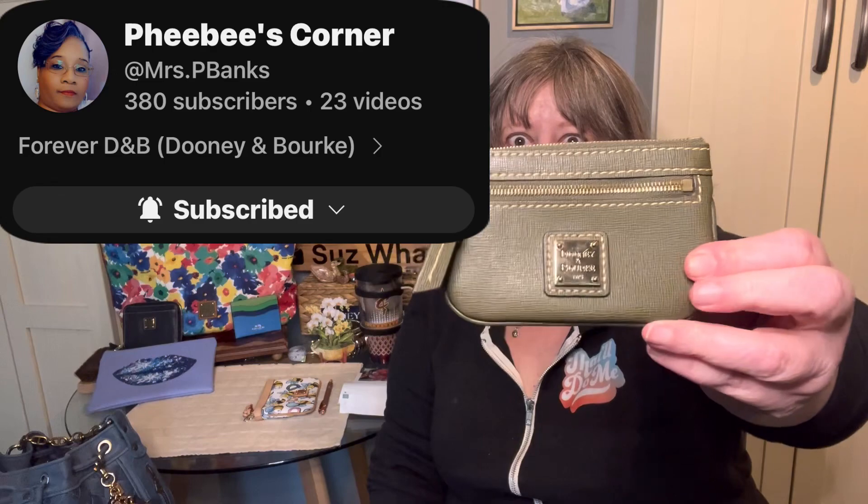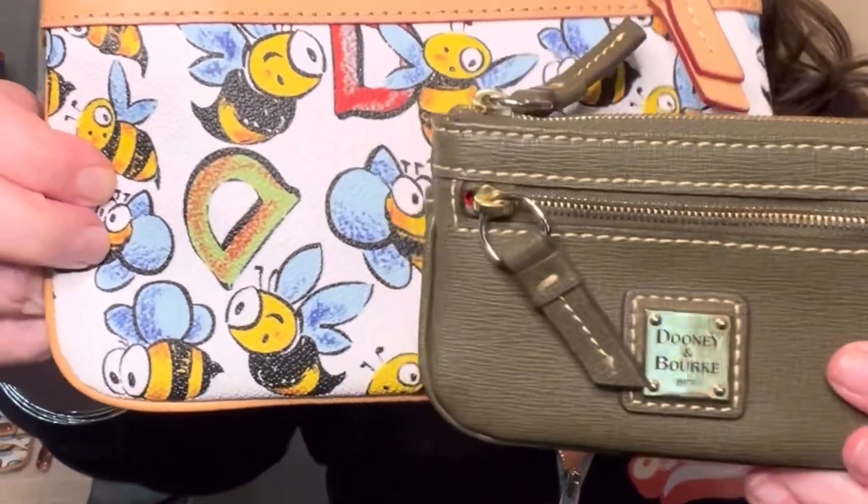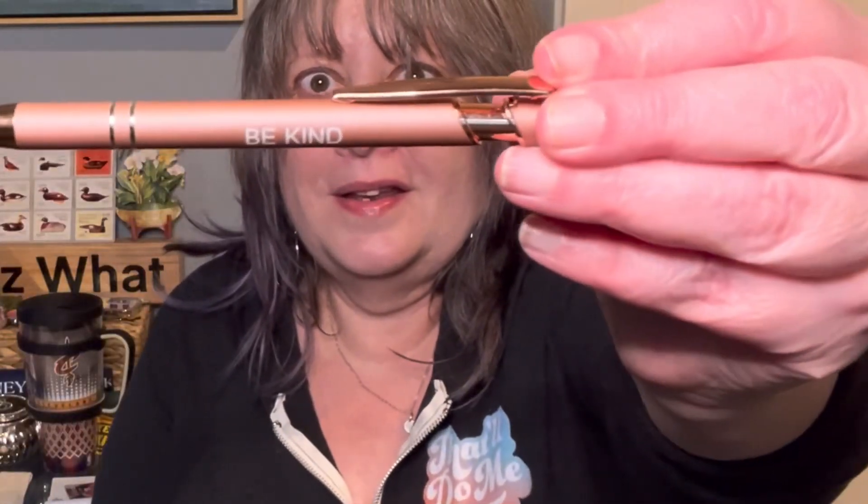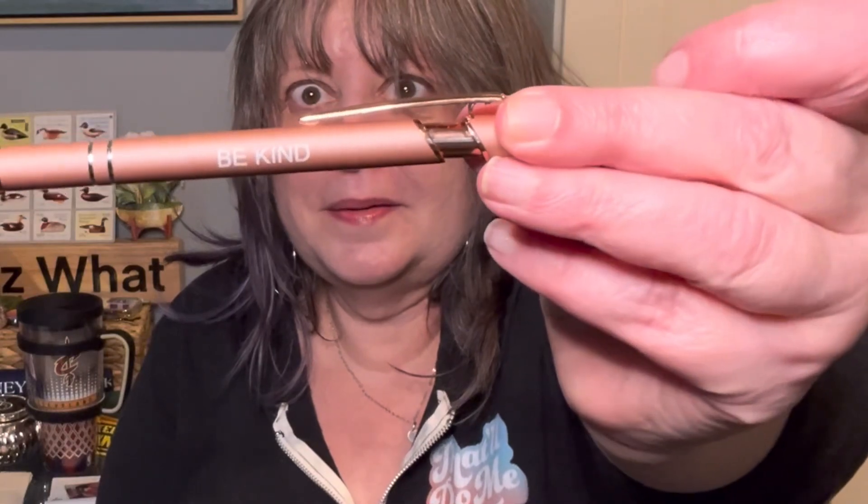My friend Phoebe's Corner sent me this beautiful Saffiano Dunia Burke coin case. It's in this beautiful shade of green — like an olive green. I've always paired green with blue and somehow I think it matches. Look how cute it looks with my B pouch — it brings out the green. Thank you Phoebe's Corner, I love it. Phoebe also gave me this beautiful pen that says 'Be Kind.'